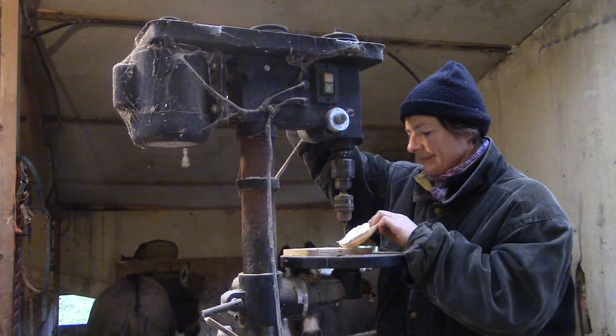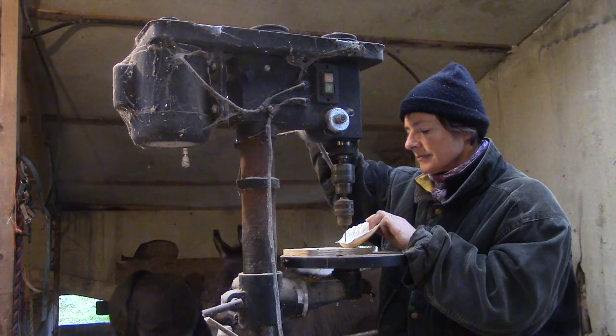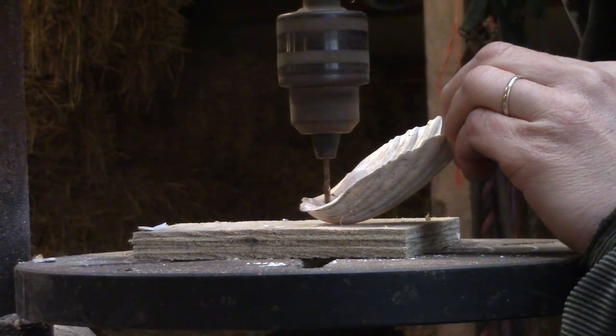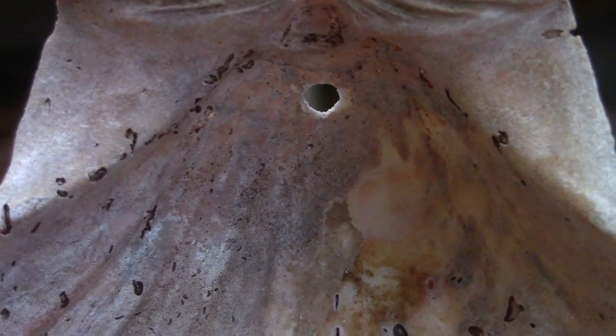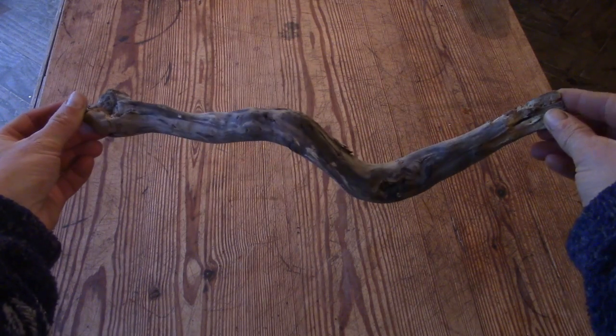So I came up with this idea for a very simple mobile. I used Tim's old drill to make holes in all the shells. I found a nice piece of driftwood for the top.